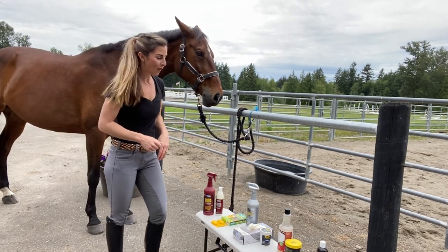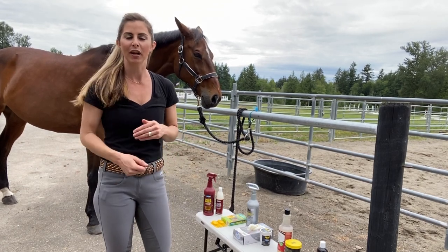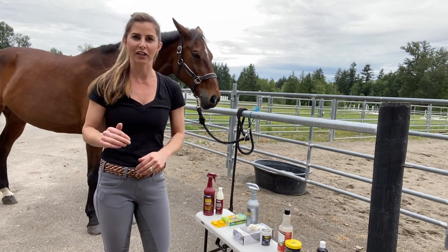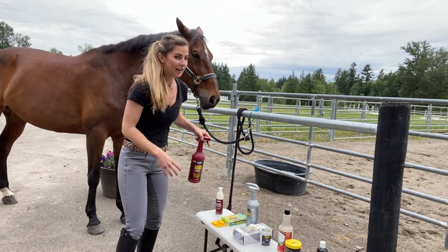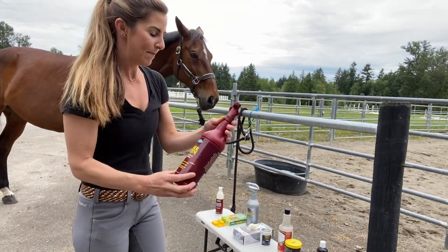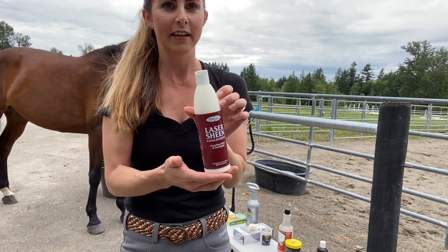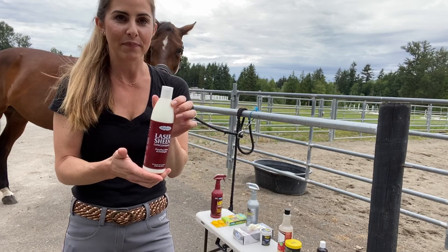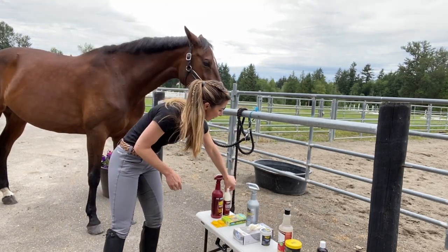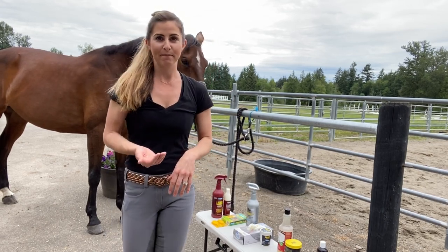For an overall coat and shine, if I'm just going to get my horse ready and tack up for the day — she's got a layer of dust, or it's for a show and I'm trying to get that extra little shine — I love using Laser Sheen. This product is great, it smells good, it's fairly inexpensive, and you can get the refill bottle and mix it up. I always have this on hand.